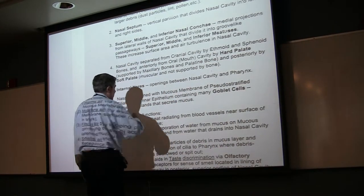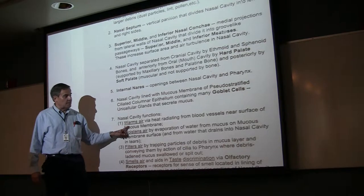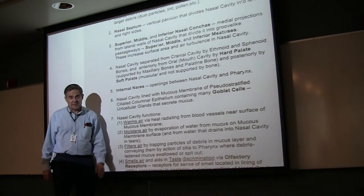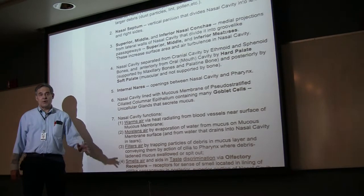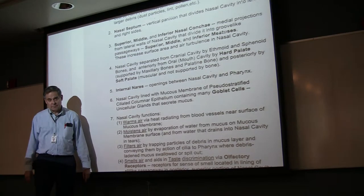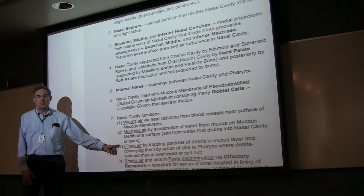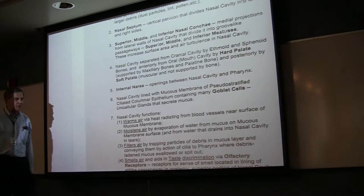The nasal cavity, of course, is part of the conduction zone. It warms the air because heat radiates from the blood vessels that are very close to the surface, and that connective tissue is steeped to the epithelium. It also moistens the air because that mucus is full of water. And it filters the air because that mucus is wet and sticky, so it traps a lot of debris coming into the air that you're taking into your nasal cavity.